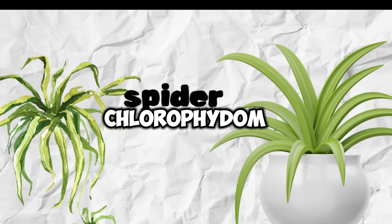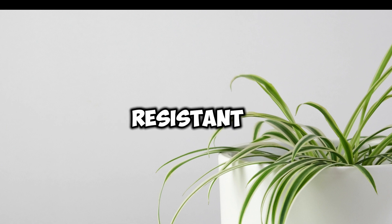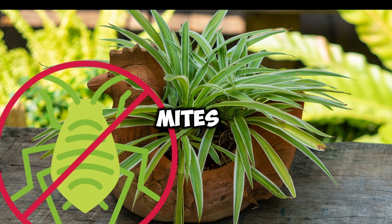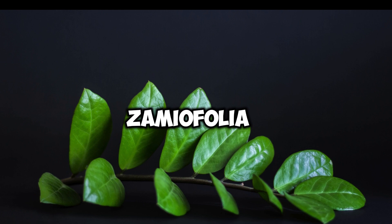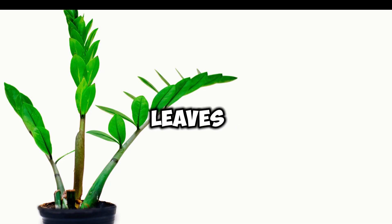Spider Plant, Chlorophytum comosum. Spider plants are relatively pest-resistant and can tolerate a variety of conditions. They are less susceptible to pests like aphids and spider mites. ZZ Plant, Zamioculcas zamiifolia. ZZ plants are known for their glossy, waxy leaves and are generally resistant to pests and diseases.